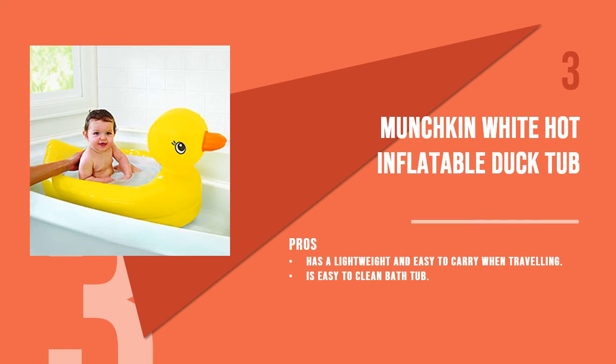Number three is the Munchkin White Hot Inflatable Duck Tub. The inflatable nature of this tub makes it lightweight and easy to carry when traveling. The duck shape is an added fun element to keep the baby entertained the whole time you give him or her a bath.